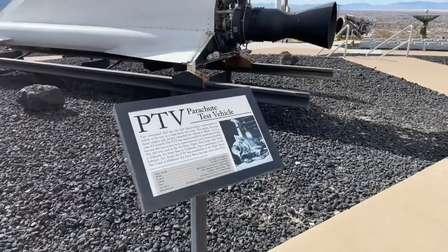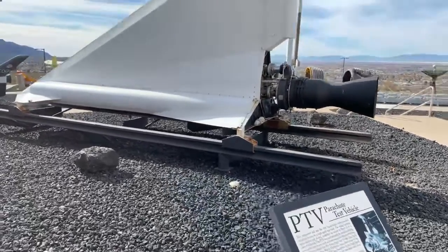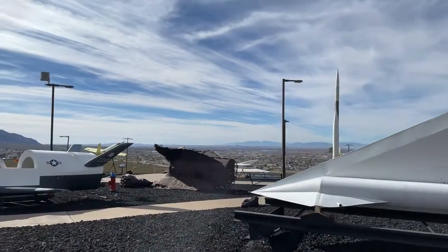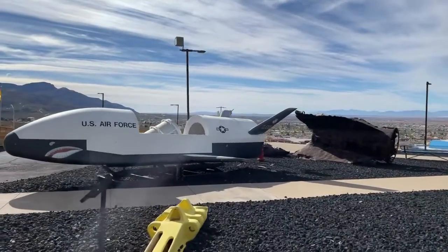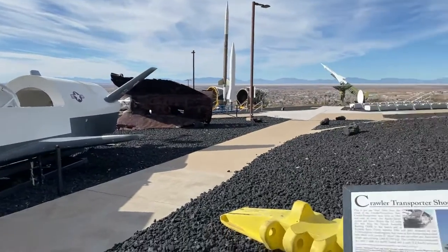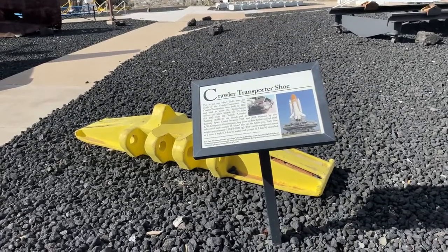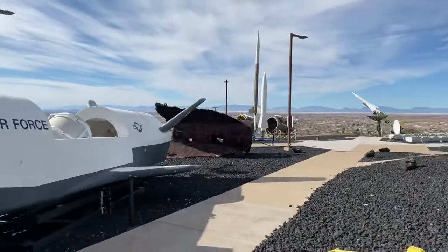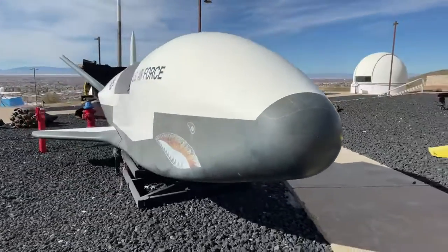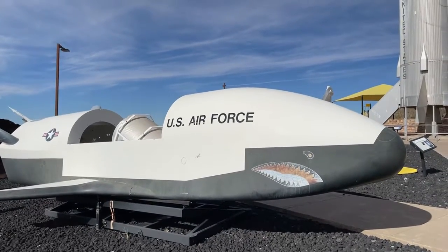This is the parachute test vehicle — it was used on a sled and could reach Mach 1.2. And that over there was one of the feet of the crawler for the space shuttle — basically the track on the caterpillar. And I don't see a sign for whatever that is, but it's obviously some sort of re-entry test vehicle.